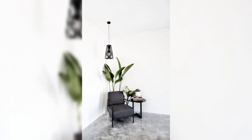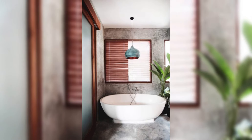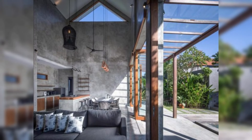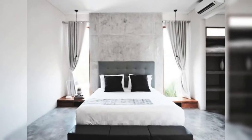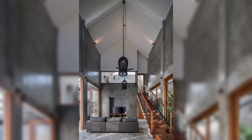Experience the airy openness of the loft-style layout, where fluid transitions between living spaces create an inviting atmosphere for relaxation and entertainment. Discover cozy nooks adorned with plush furnishings, perfect for unwinding after a long day, and expansive communal areas ideal for hosting gatherings with family and friends.